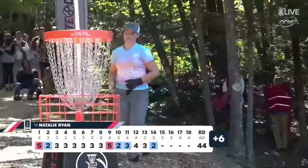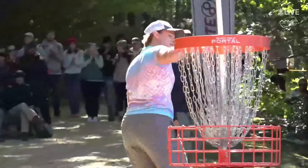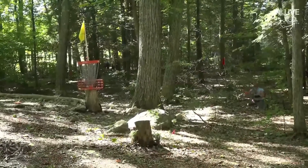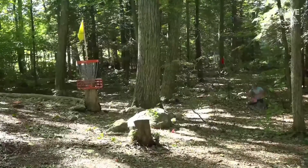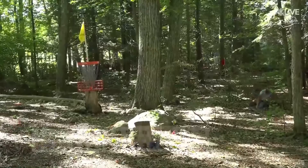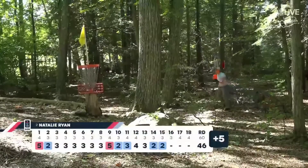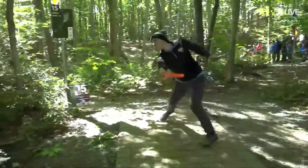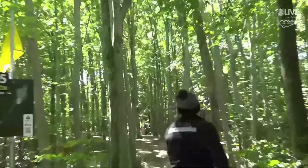Speaking of birdies, Natalie Ryan picks up her fourth of the round. Here's Natalie Ryan with a birdie look on 15. Looks like a birdie connection on 15. Natalie makes that first initial gap.